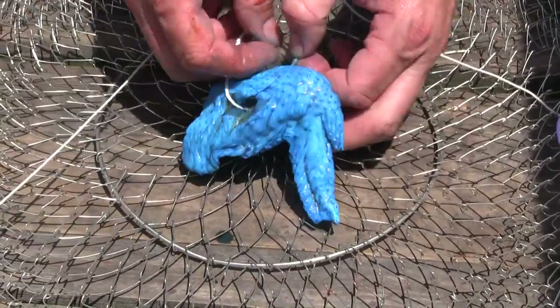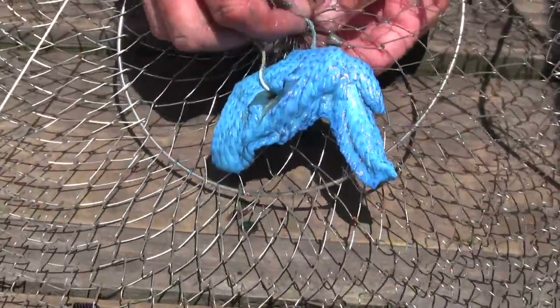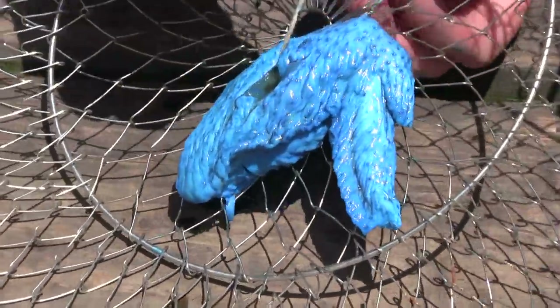We're just going to attach this chicken here to the trap, just using a simple piece of string. You can use whatever you want — a zip tie, a little twist tie from your old bread bag, whatever you want to use. Just using something to secure it on there where they can't steal your bait.